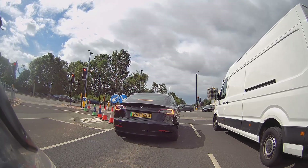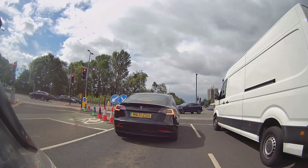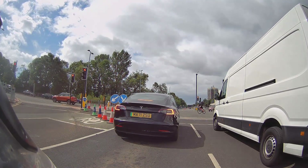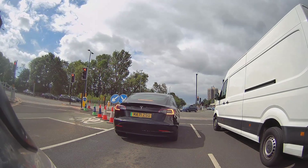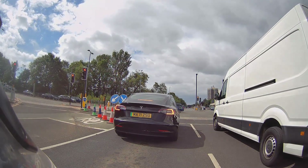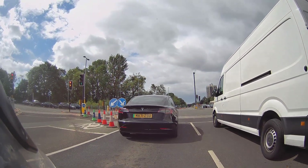Whilst waiting at traffic lights: looking in the mirrors, looking up and down, trying to get a read of the road. Can I hear any sirens? What's that pedestrian doing — will they be clear by the time we go? All these what-ifs running through the mind continuously. Any cyclists sneaking up on the inside or outside? What's the van going to do — is it going to out-accelerate the Tesla? Okay, amber — let's go.